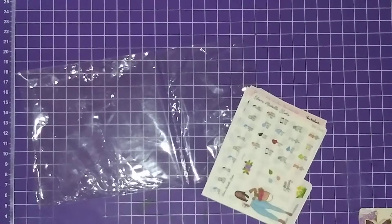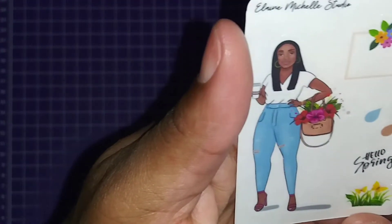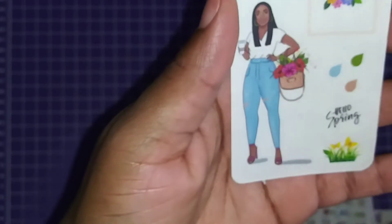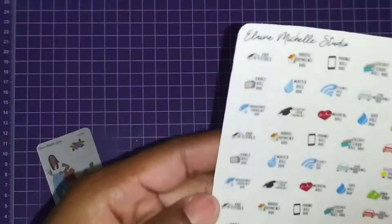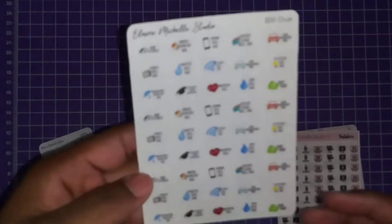It says here, 'Thank you so much for your order,' and these are the items I chose. This looks like a freebie because I don't remember ordering anything with a girl on it — it's a sampler! So this is a cute little sampler that I got for free.